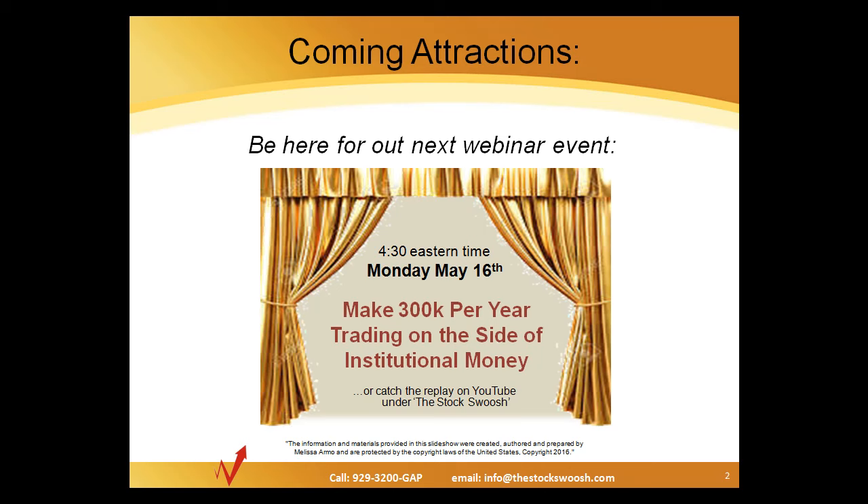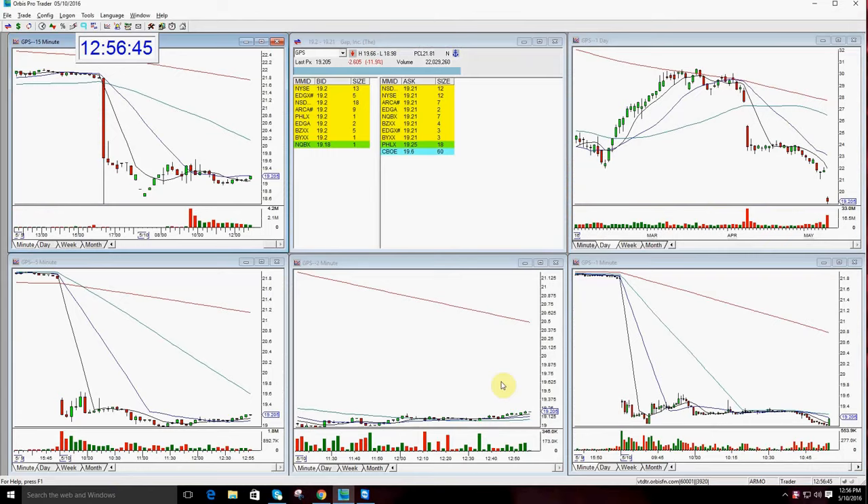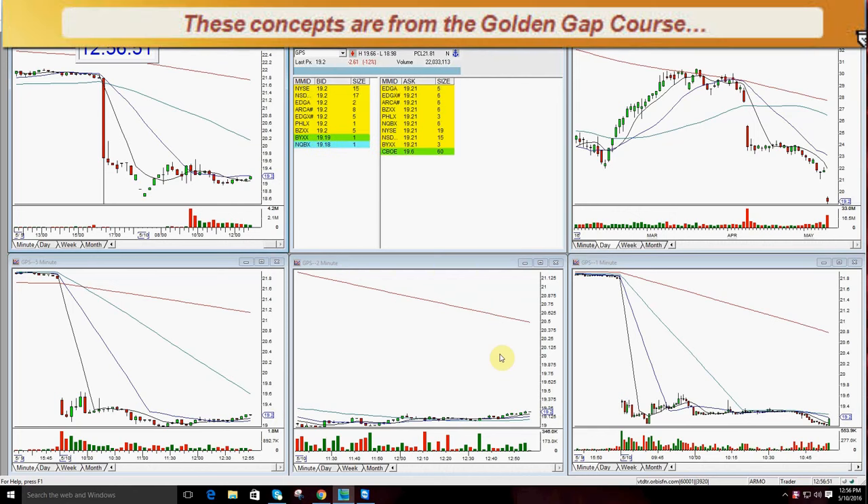Let's go ahead and take a look at today's trade. For today's trade, Melissa had the trade of the day on GPS. Let's listen to Melissa go through the trade. Good afternoon, everyone, and welcome. This is Melissa Arma with the Stock Swoosh, and I'm here today to review GPS. This was the Stock Swoosh Show Top Pick today in the room.